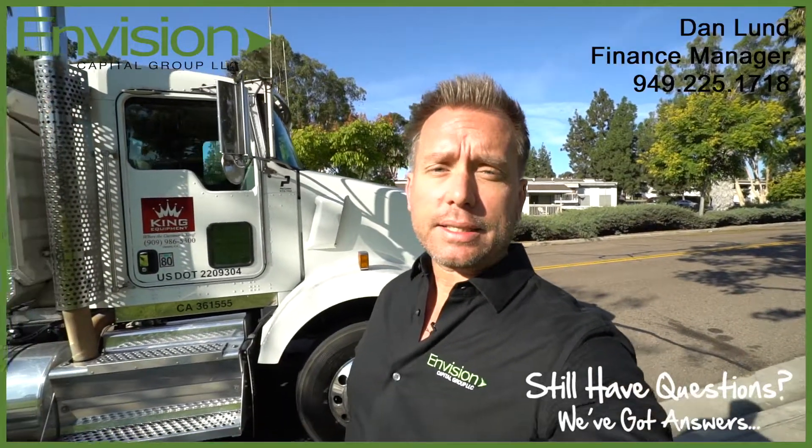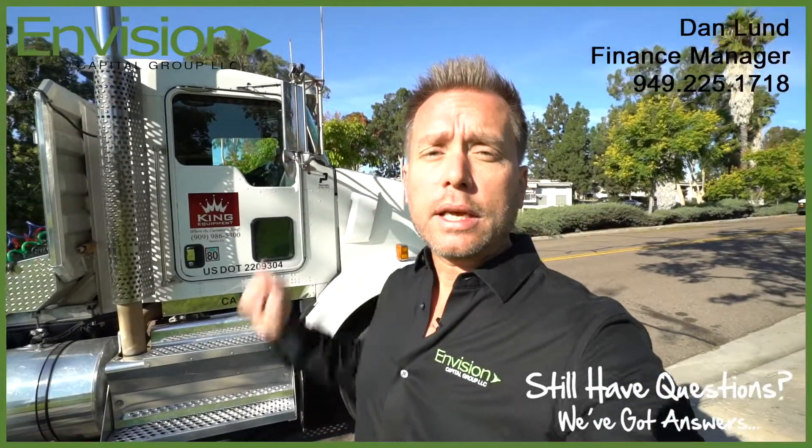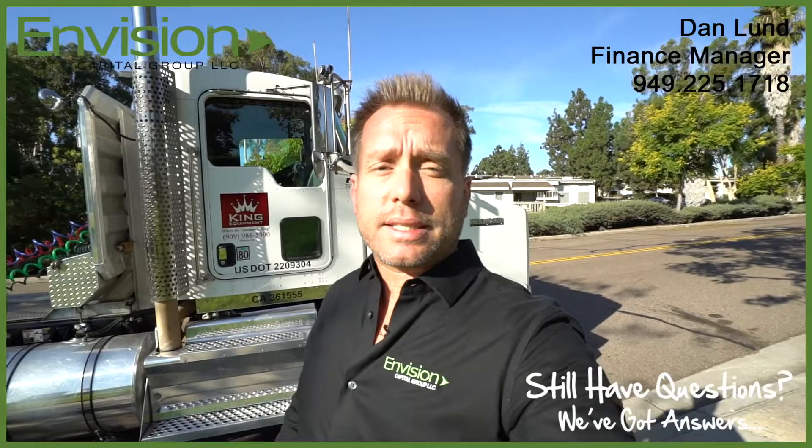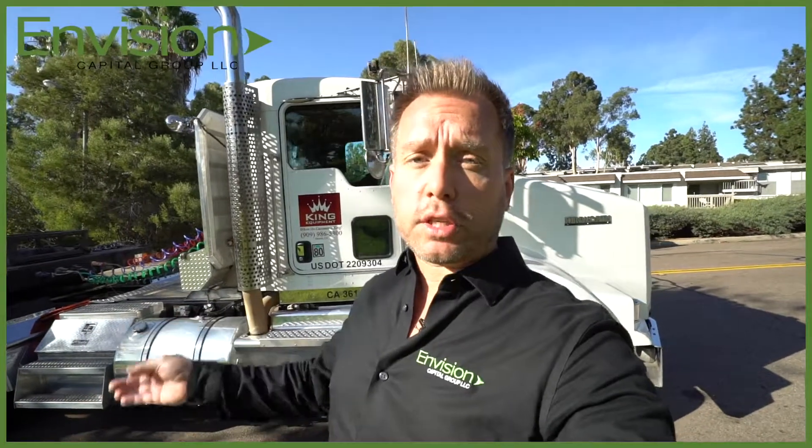Be sure to ask for Dan Lund. Dan is an equipment finance expert in everything from title vehicles to heavy equipment, CNC machines, printing, woodworking — you name it. If it can be financed, Envision Capital Group can finance it. Hope this video was helpful, and we look forward to working with you. Thank you. Bye-bye.